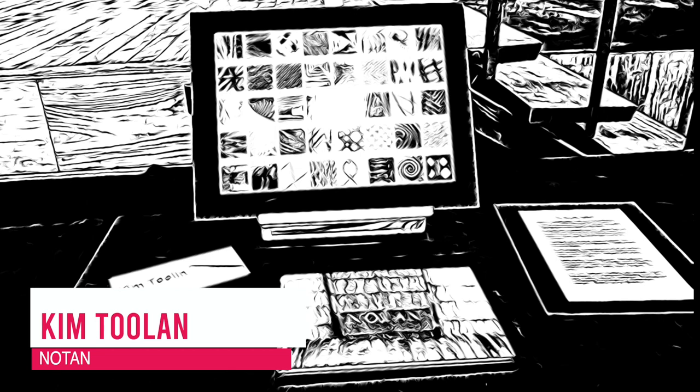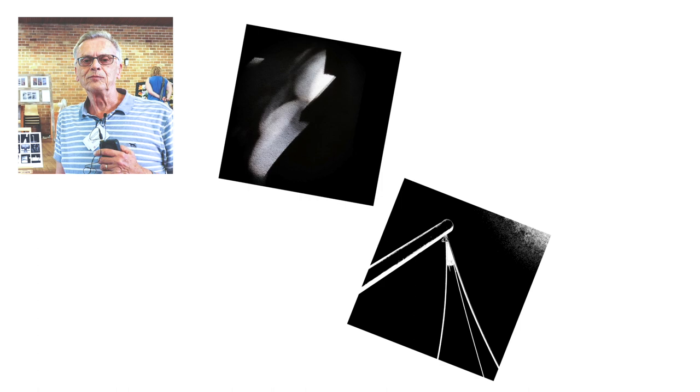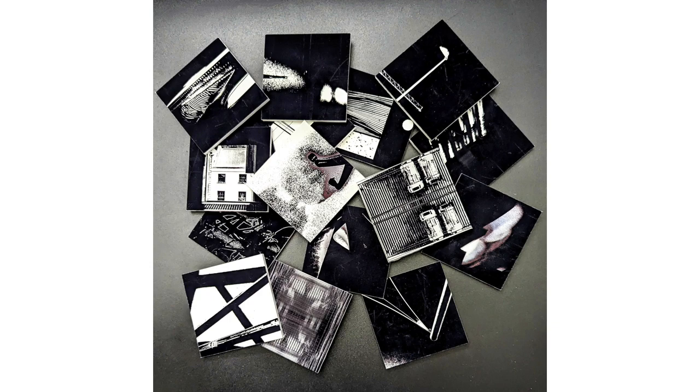I've been doing black and white structural photography for many years and I've found so many possibilities in reducing the environment to black and white — to a structure, to an area, a picture that doesn't really explain itself. You have to think about it, do a bit of explaining, agree with it and come to grips with it.